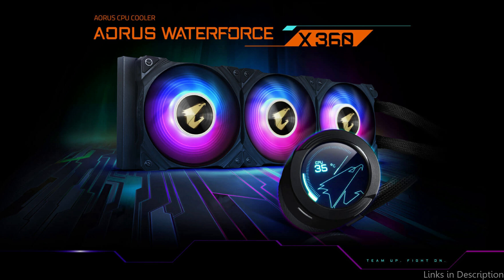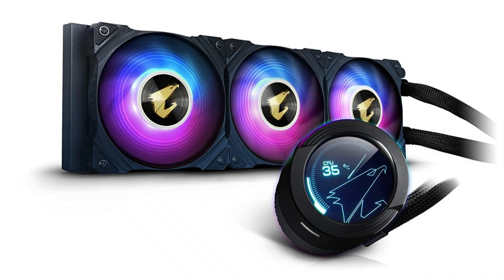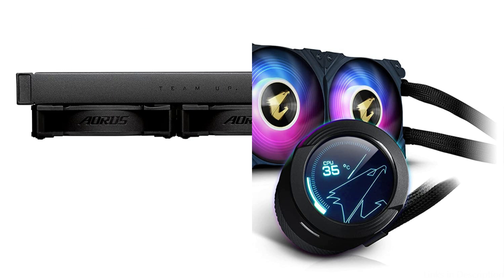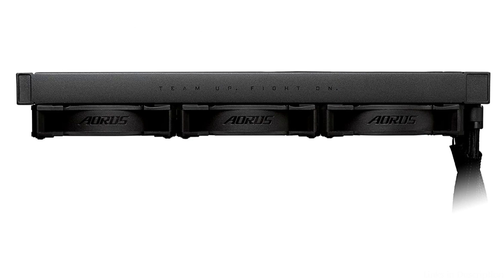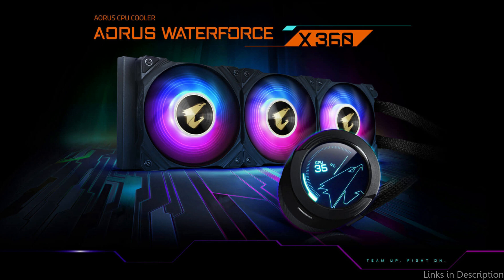The Waterforce X360 cooler also features RGB lighting, giving your build extra flair. The Aorus RGB Fusion 2.0 software lets you alter the lighting effects and coordinate them with other Aorus items in your build. The easy-to-use LCD display shows crucial system data like temperatures and fan speeds, making it a notable feature for gamers and enthusiasts who want to showcase their builds.